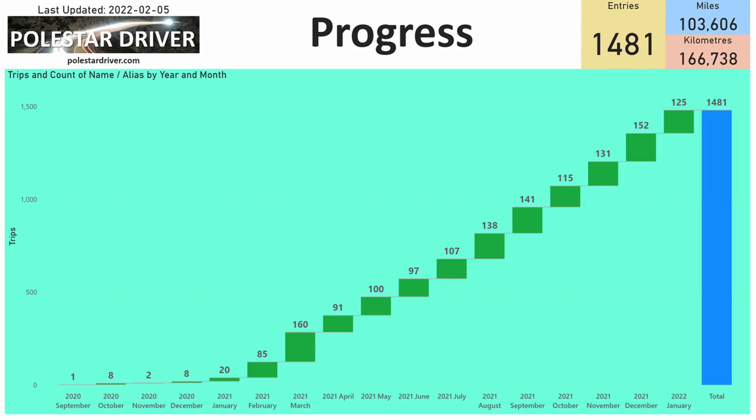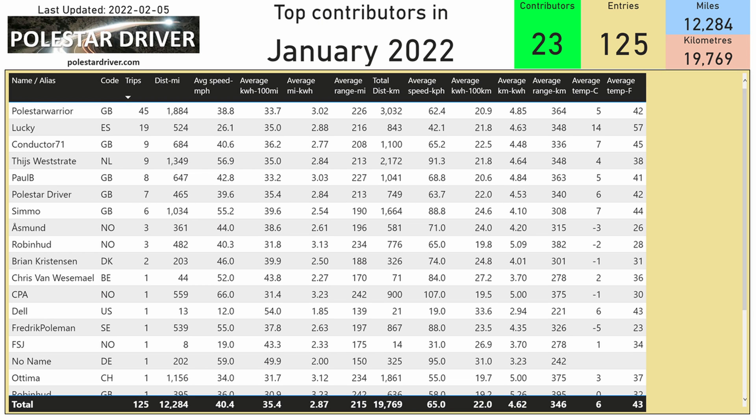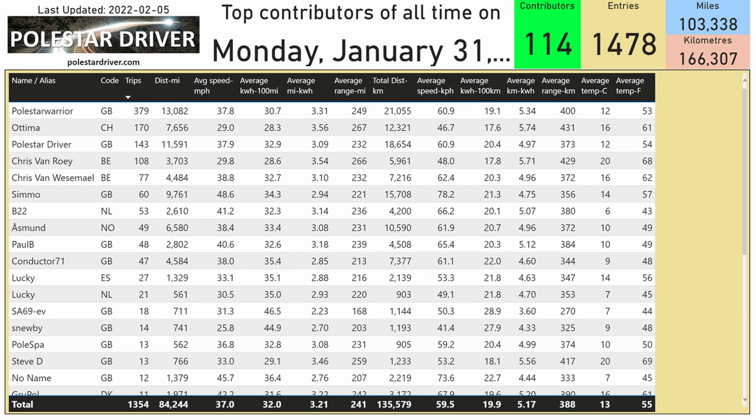Let's take a look at the numbers. January 2022 we've had 125 submissions, which is another great number of real world data received. January is also the anniversary of when we started collecting numbers from Polestar 2 drivers, so we are now on month 13, and you will see through the different reports how the numbers are going up. Here we can see the top contributors in January — those in the top 18 submitters will see their numbers on screen. There is also a report showing the top contributors of all time.